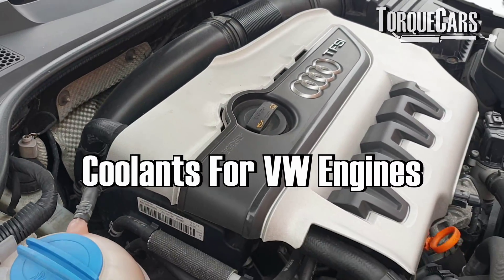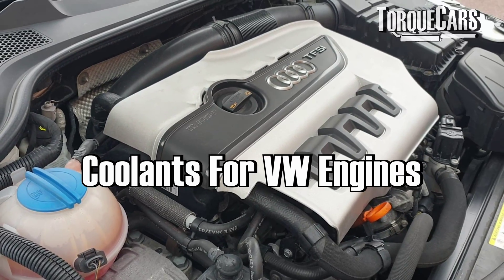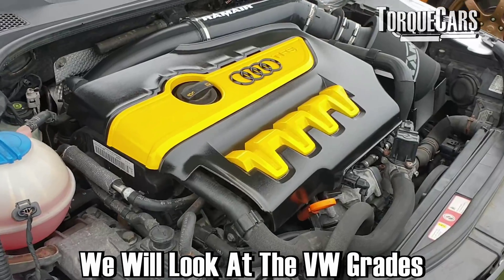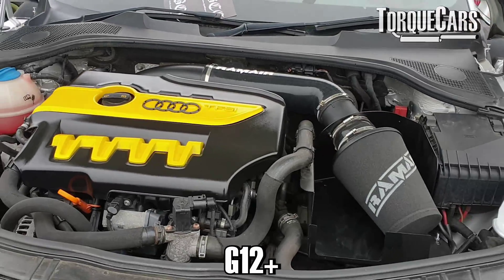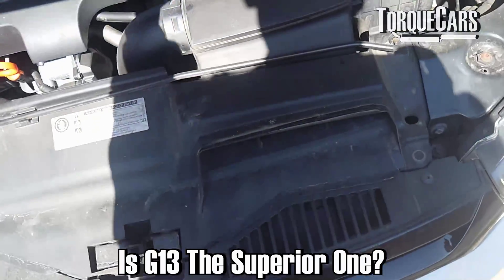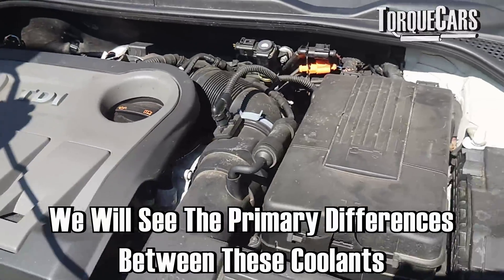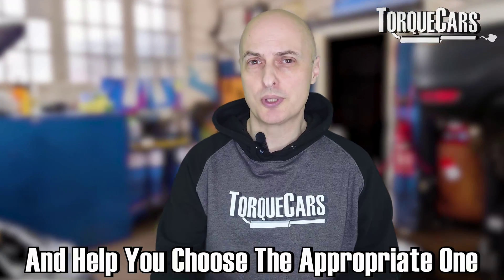When it comes to Volkswagen Group engines and the coolant you choose, there seems to be a really dizzying array of different options. In this video, we're going to look at the different types of coolant you can use in your Volkswagen engine — the G11, G12, G12+, G12++, and G13. It would be wrong to assume the G13 is the superior one; it's really critical to choose an appropriate one for your vehicle.